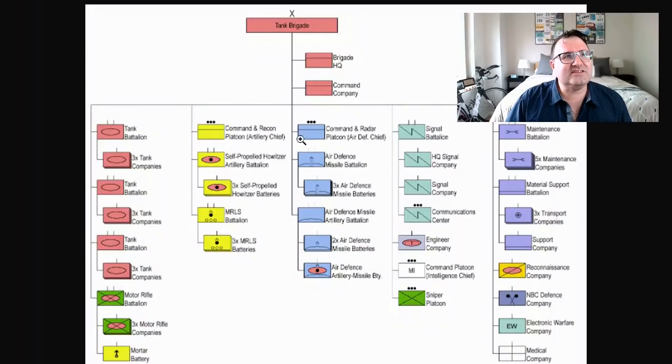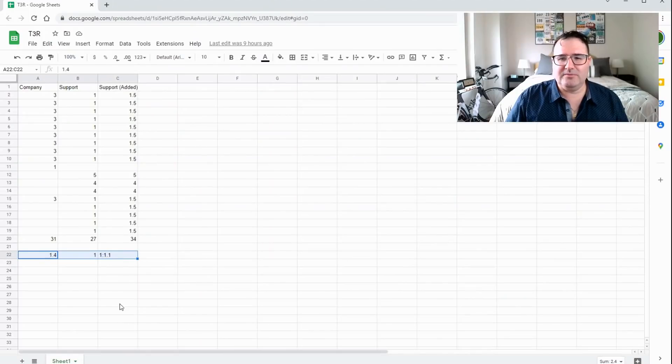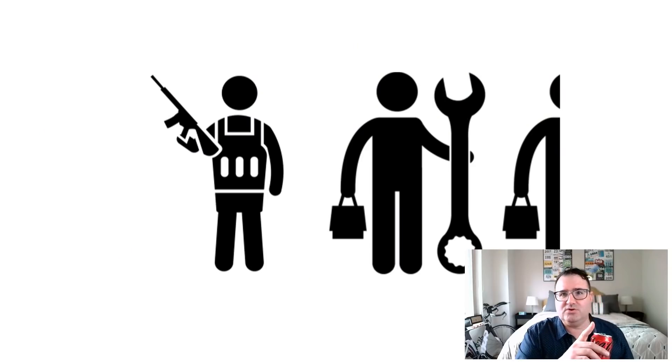Now let's talk about the tooth-to-tail ratio of the Russian army, and that's a little bit harder. Taking the structure of a Russian brigade and doing the math, I got to a ratio of 1 combat soldier for every 1.1 support soldiers.